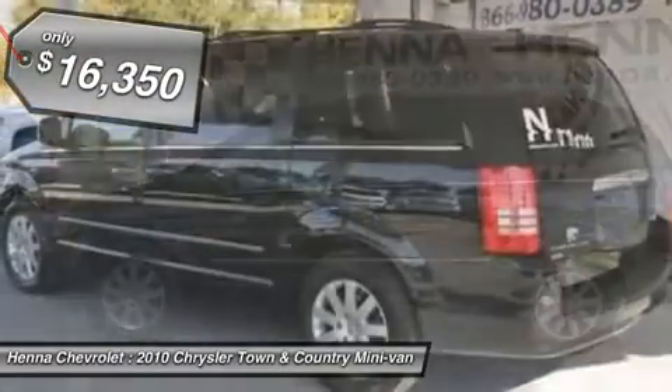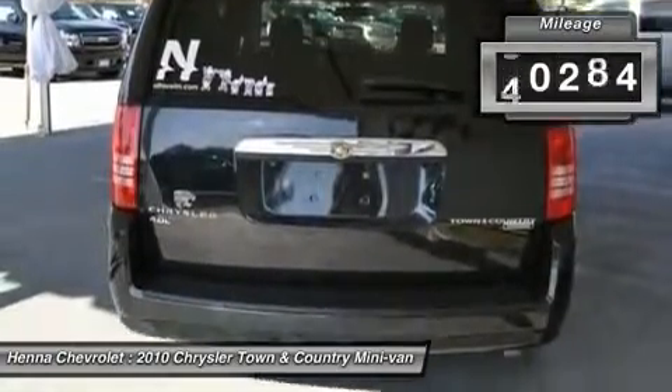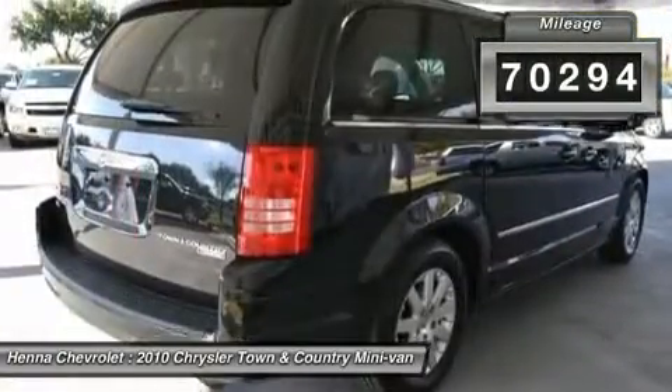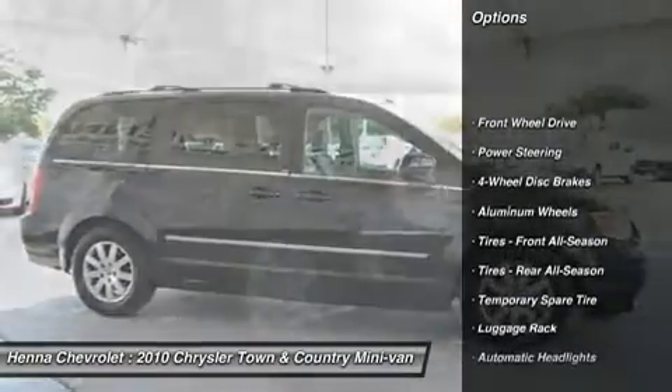Consumer Guide Minivan Best Buy. The quality of this great Town and Country is sure to make it a favorite among our educated buyers. Visit our virtual showroom 24/7 at hennachevrolet.com.